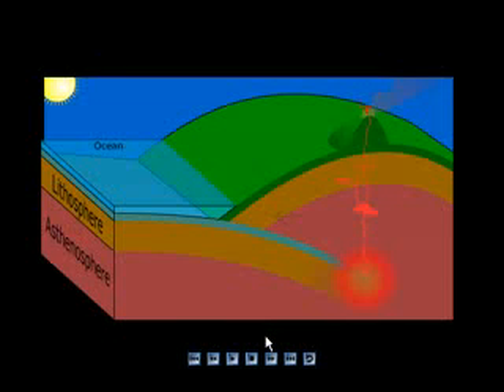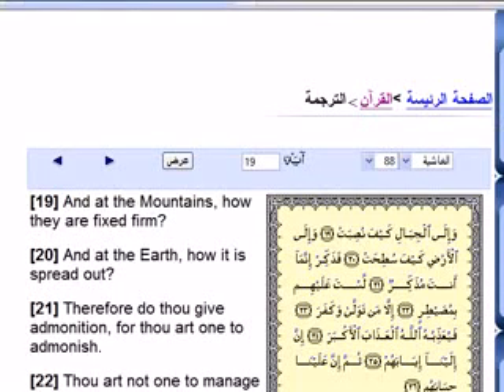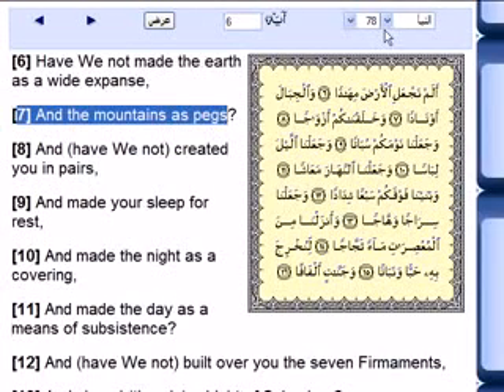You can search anywhere you want — Google, Yahoo, NASA, a library — and you will see that earth plates never stop moving, ever. The verse in the Quran that he mentioned — verse 78:6 and 7 — he was mostly talking about 7, maybe because he's ashamed of number 6.